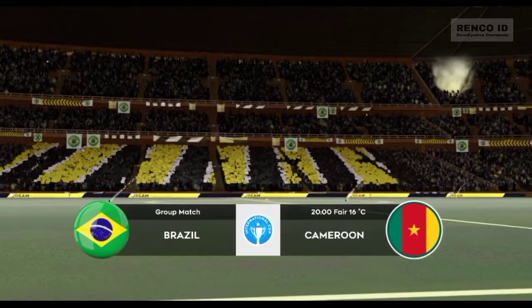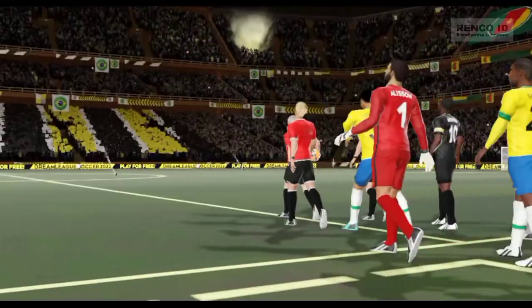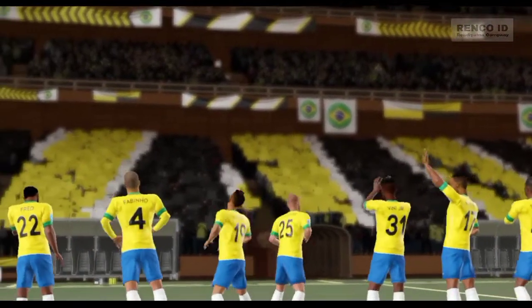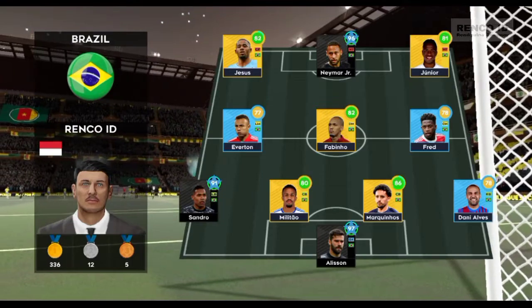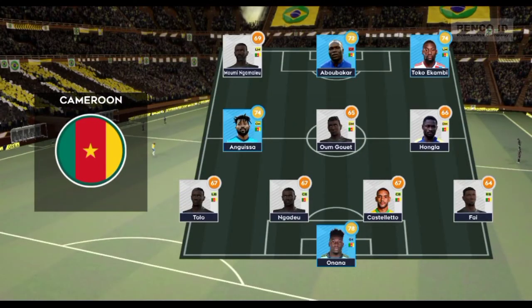Not surprisingly, there's a huge crowd for the meeting of these two sides. The team lineups have been announced. Let's see how they weigh up against each other. They're playing three at the front — it's a 4-3-3 formation. They're going attacking with a 4-3-3 formation.